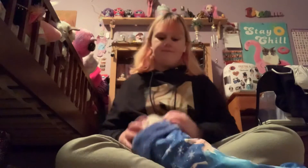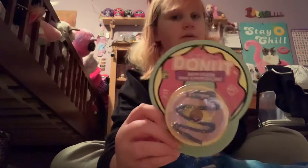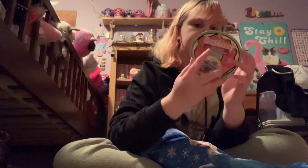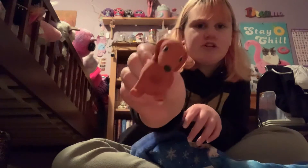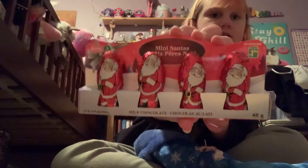So first we're gonna start with the stocking from my mom. The first thing is this purple donut bath bomb in the shape of a donut — not sure if it's scented. And this little stretchy dog guy, he's very stretchy. And then these little chocolate Santas.